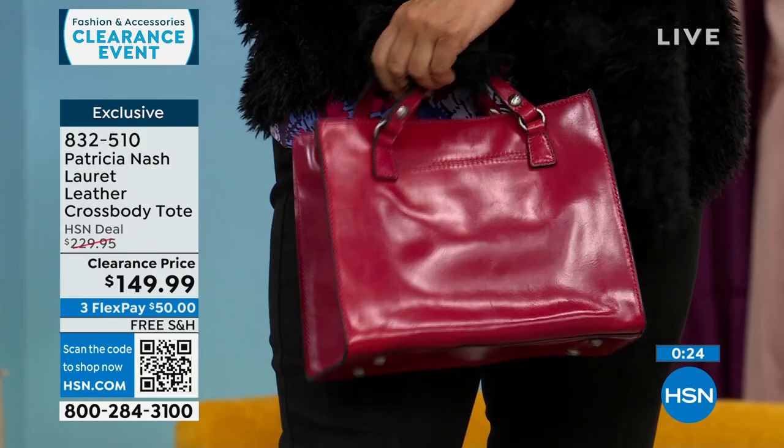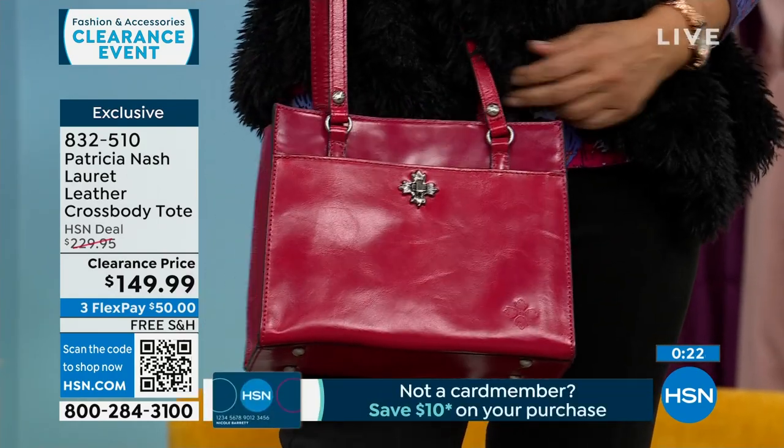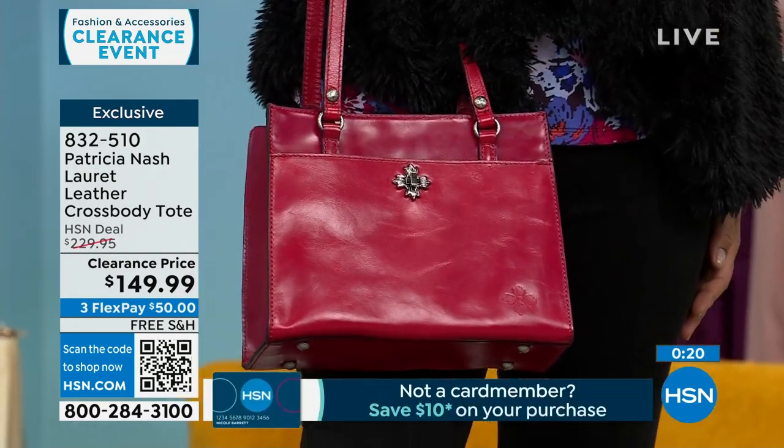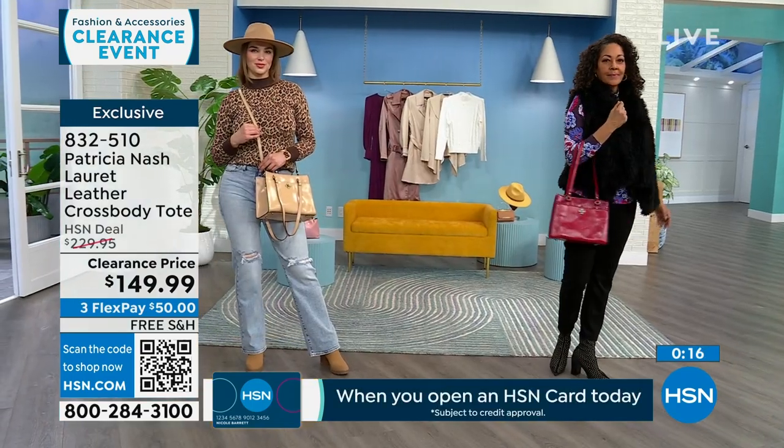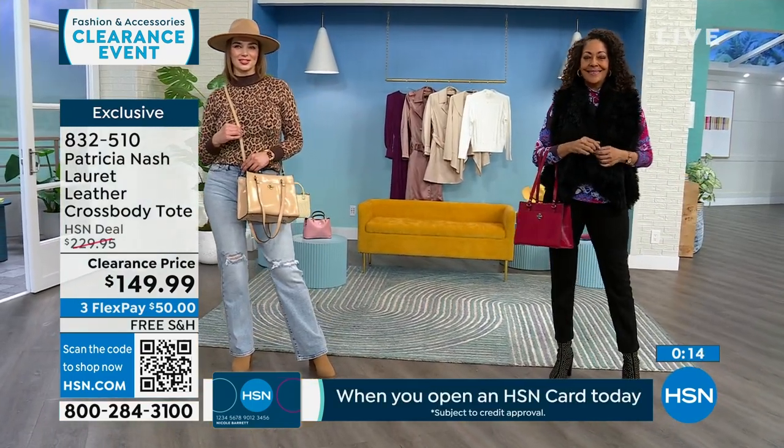There's a place for a sand bag, there's a place for a black bag. But on clearance, maybe you wouldn't buy a full-price red or full-price green. But on clearance for $50 and free shipping, get it and kind of see.